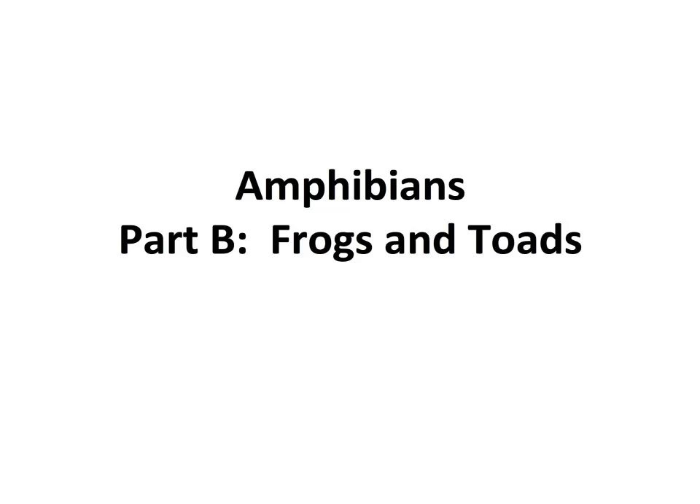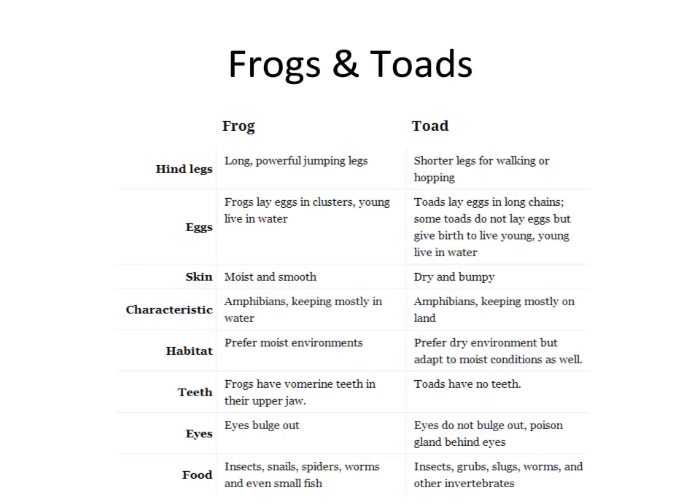Hello and welcome to part B of our amphibians series. We're going to be talking today specifically about frogs and toads, probably the most recognizable of our amphibian species that you will know of.